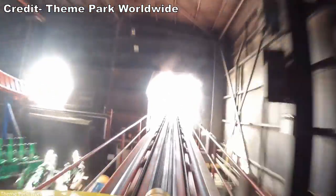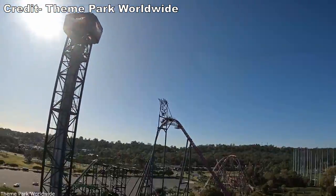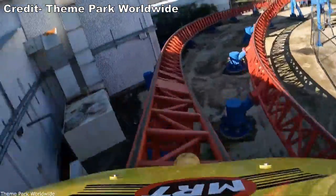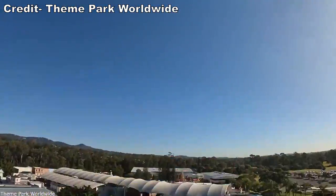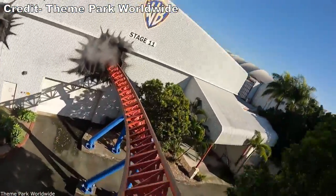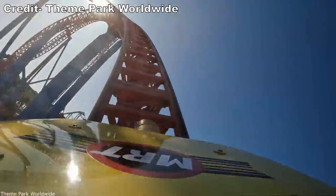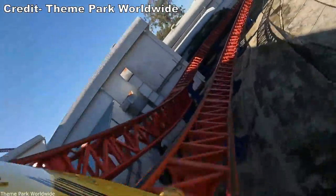Those are my thoughts on Superman Escape at Warner Bros. Movie World. What are your thoughts on this Intamin launch coaster, and how do you think it compares to the other launch coasters out there? Let me know down in the comments. If you enjoyed this review, I'd appreciate a like, and consider subscribing for more roller coaster and amusement park videos here at Canopy Coaster. Thanks for watching!